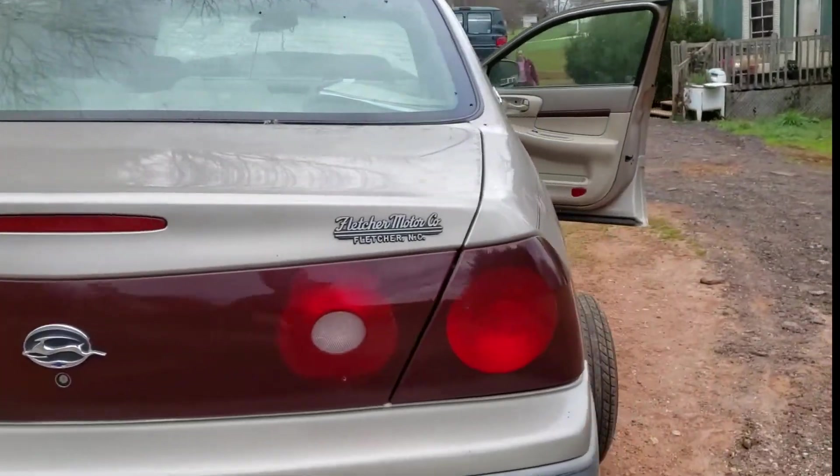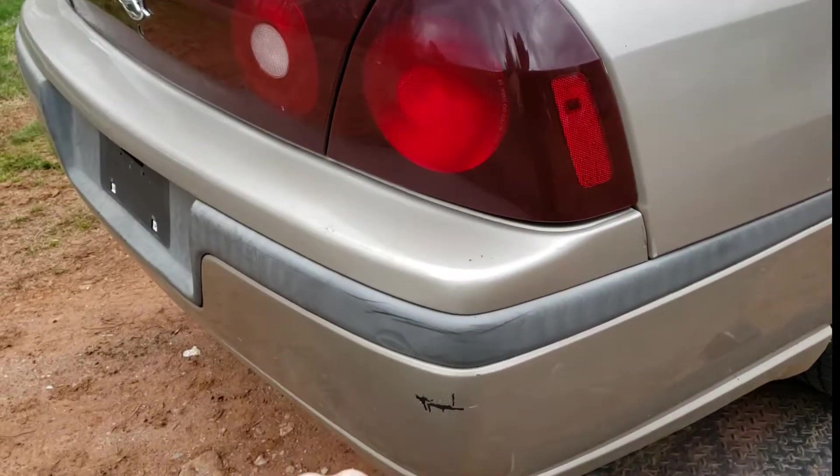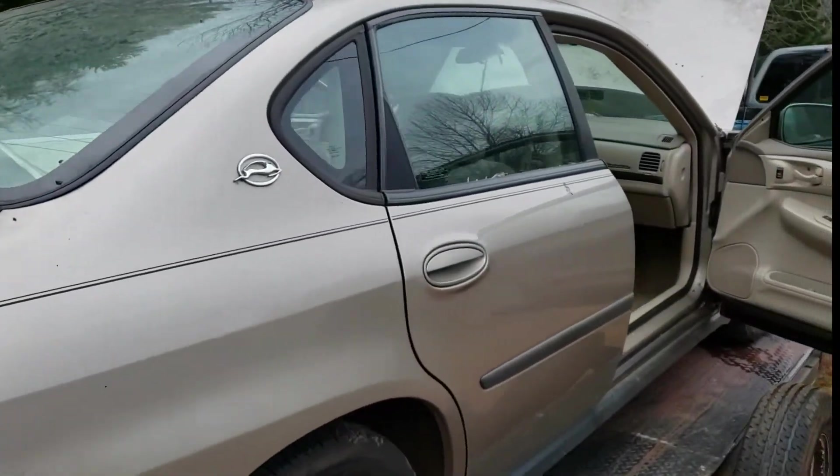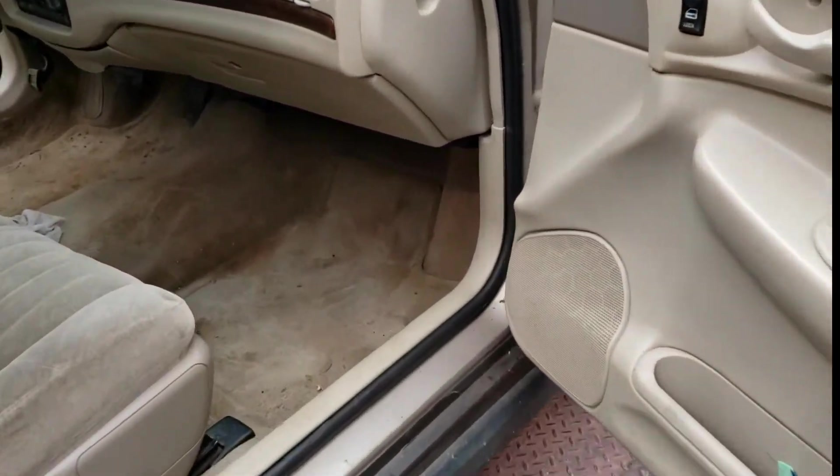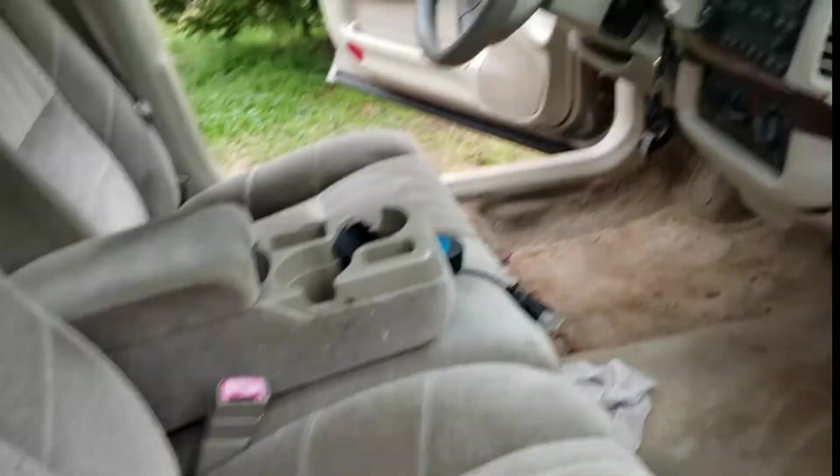Body's fairly straight. It's got some minor stuff on it, but I don't see any damage that I wouldn't expect on any other 20-year-old car. The interior is used.